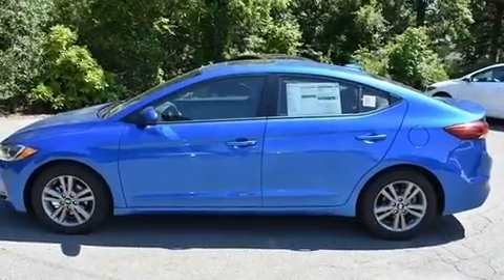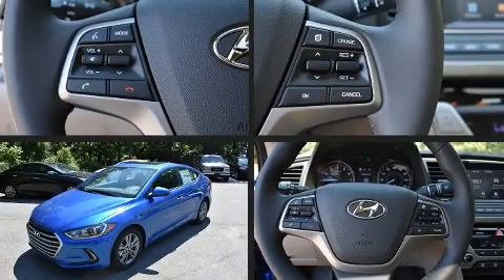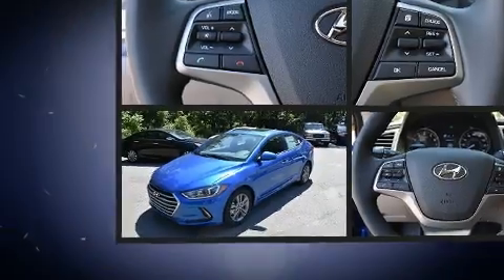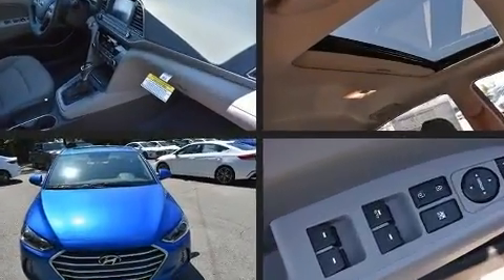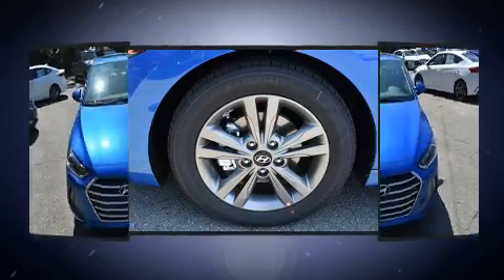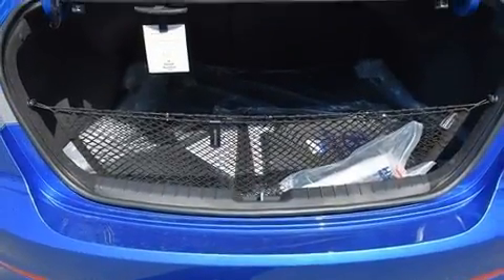Hyundai ensures the safety and security of its passengers with equipment such as head curtain airbags, front and side impact airbags, traction control, brake assist, a security system, and four-wheel disc brakes with ABS. This car was designed with safety in mind, allowing you to drive with even greater assurance.